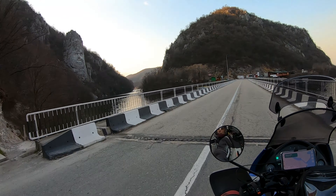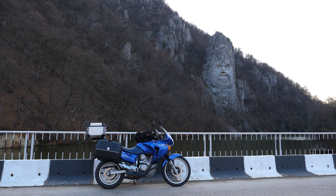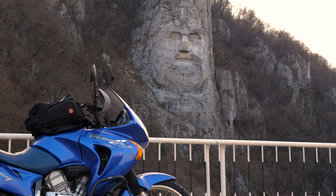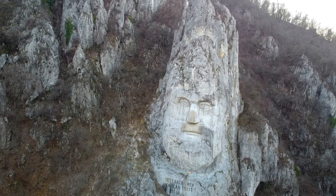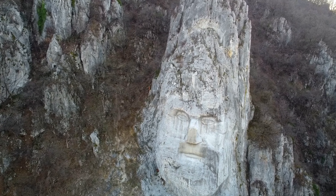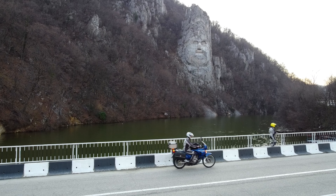The face of Decebal is a rock sculpture on the left side of the Danube, located between Ešelnica and Dubovah, near Oršovah. The largest stone sculpture in Europe was financed and promoted by the historian Josef Konstantin Dragan. The works took place between 1994 and 2004, and turned the area into a special tourist attraction. Decebal's face has a total size of 55 meters high and 25 meters wide, and the construction cost over 1 million dollars.